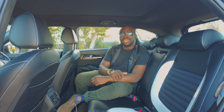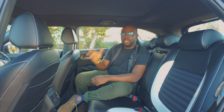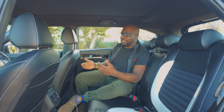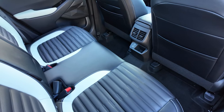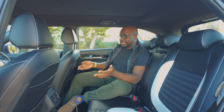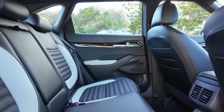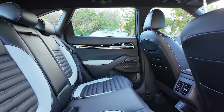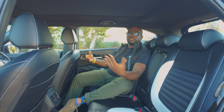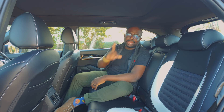Backseat occupancy can be a contentious issue with compact crossovers, because many of these vehicles promise to be amazing family cars but disappoint when you actually sit in the back. In the case of the Seltos, it does not disappoint whatsoever — in terms of legroom and headroom I am covered, and as you can see by how I'm sprawled out, people can sit here quite comfortably.